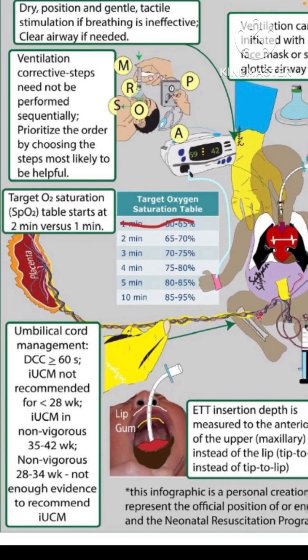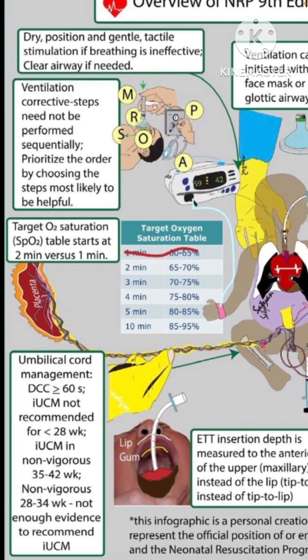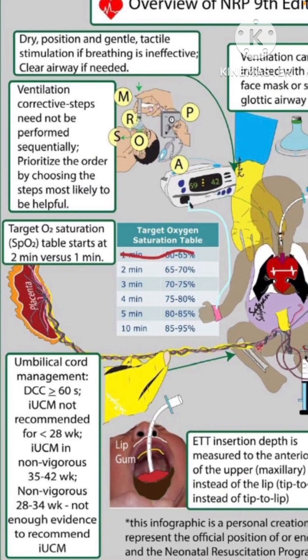This covers the cord management, which is the first step in the algorithm. Another change in the algorithm is the target oxygen saturation table starting at two minutes instead of one minute — a pragmatic change, since it is very rare that the probe is connected and a reliable saturation is obtained by one minute.